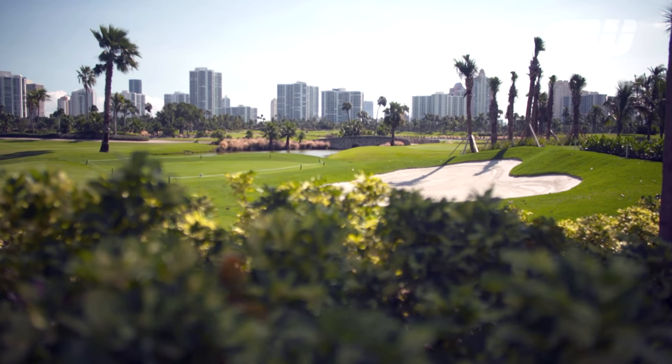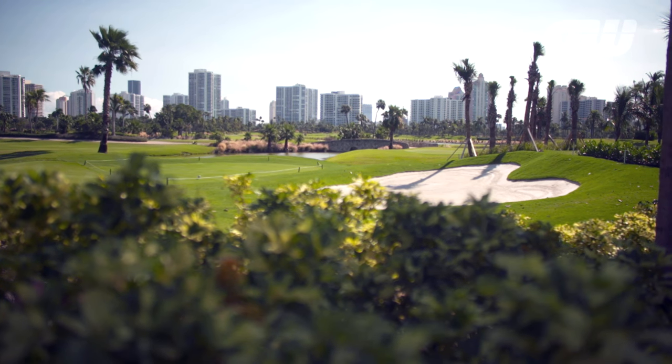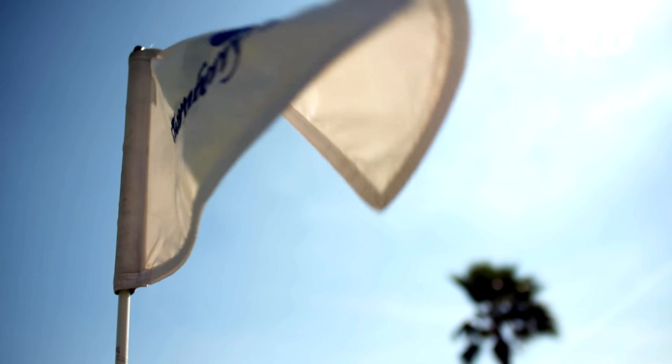Turnberry Isle, Miami, in the heart of the South Florida Aventura Resort, boasts two championship courses and benefits from the region's glorious sunshine, perfect for winter golf.